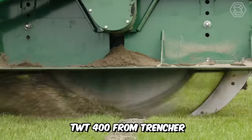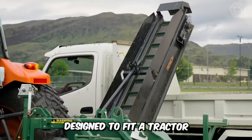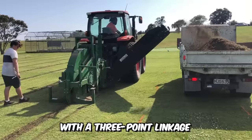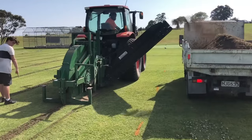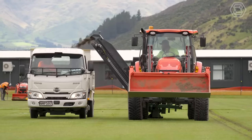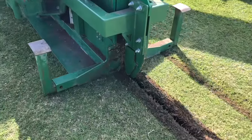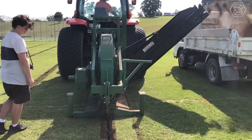The TWT400 from Trencher is a tractor-mounted disc trencher with conveyor attachment designed to fit a tractor with a three-point linkage. The TWT400 Trencher was designed with the turf industry in mind and provides fast, reliable, and clean trenching. Plus, trenches can be easily backfilled with a Trenchant SGH hopper.